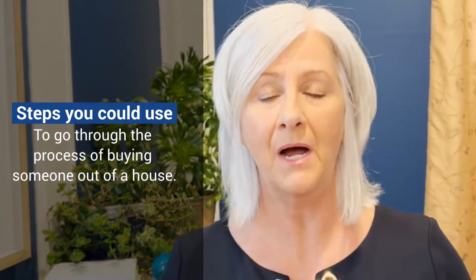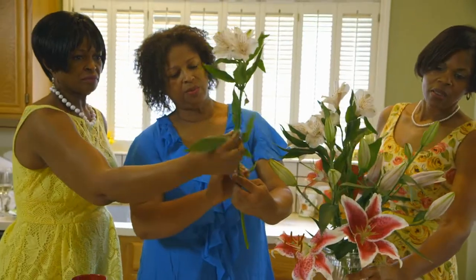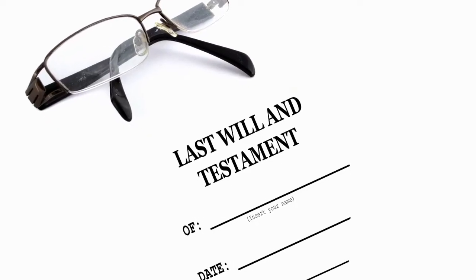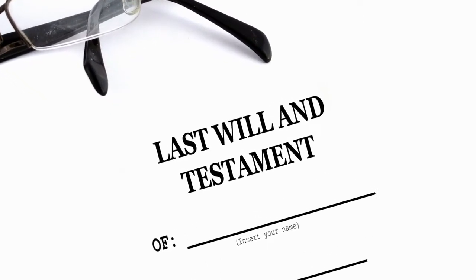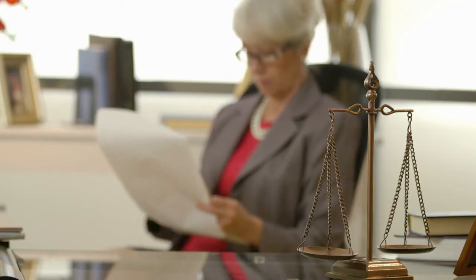Even more siblings can be involved, creating a division over how to handle the home they've inherited. This can quickly become an emotional and complex situation. These are the steps you can use to go through the process of buying someone out of a house — especially how to buy out a sibling on inherited property. It generally happens with siblings, but it applies to any beneficiary who wants to purchase the inherited property.